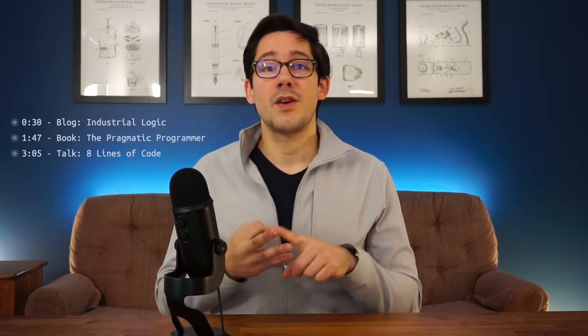Hey, welcome back to the channel. In this video, we're doing a resource roundup. I'm always looking for ways to become a better developer, and so I'm always on the lookout for good books, blogs, conference talks, and other stuff that help me level up my game. In this video, I want to share with you a couple of things that I've enjoyed in the last couple of weeks.